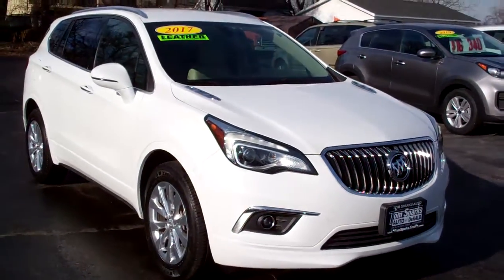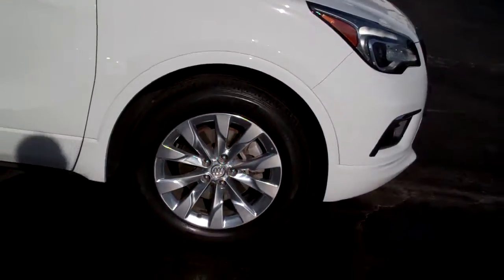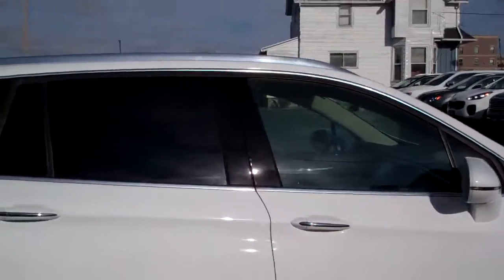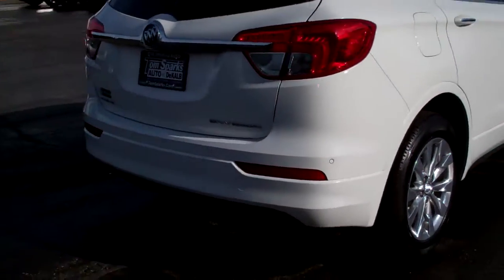Check this out — 2017 Buick Envision. Nice vehicle. White in color, nice high-polished alloys, privacy glass, rear backup assist along with camera.